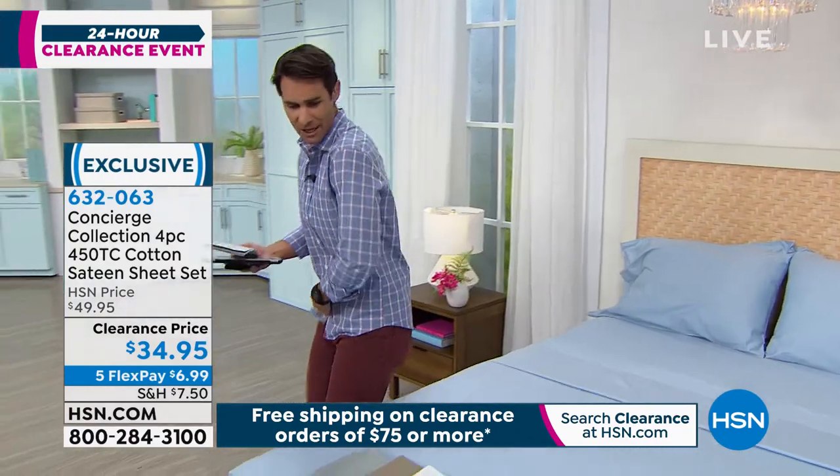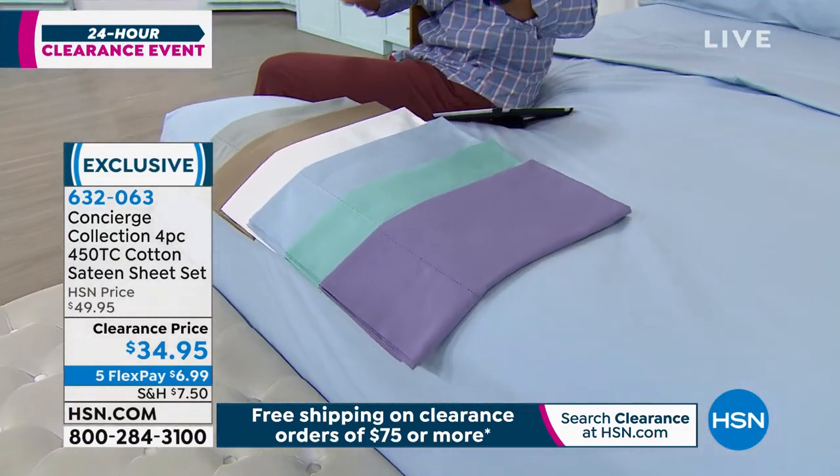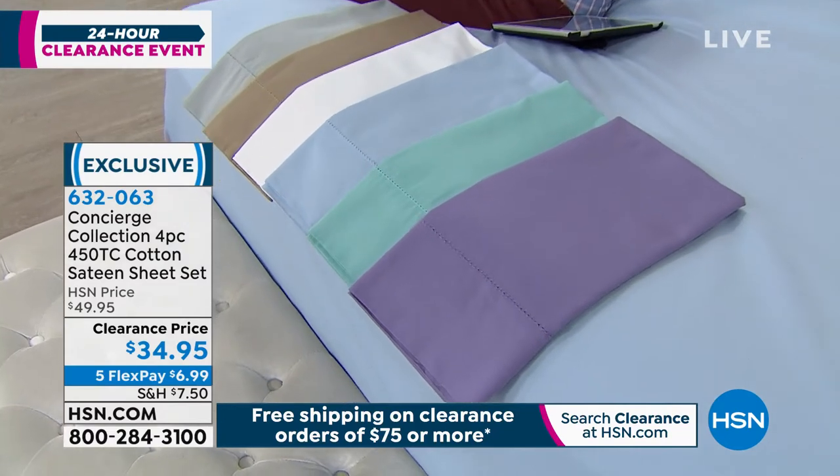Let me show you the colors so you can jump on and grab those colors — beautiful colors from Concierge Collection. They just do these really nice, rich colors that you can maybe buy a couple of sets and mix and match. Really beautiful.